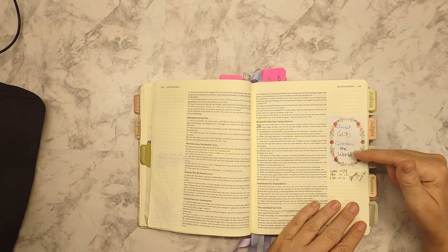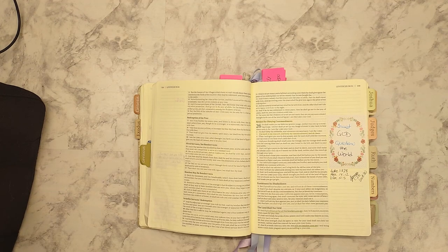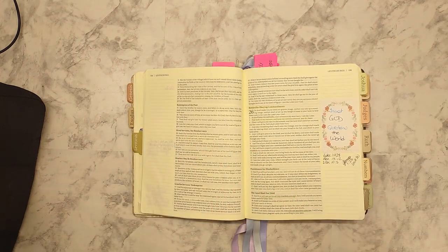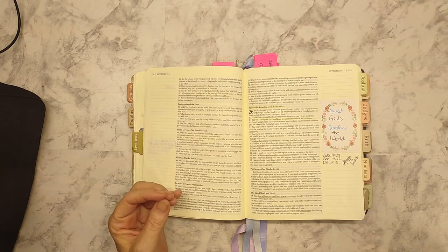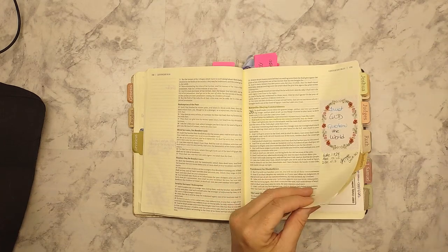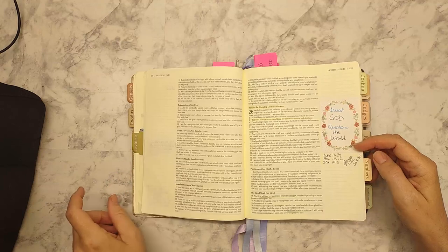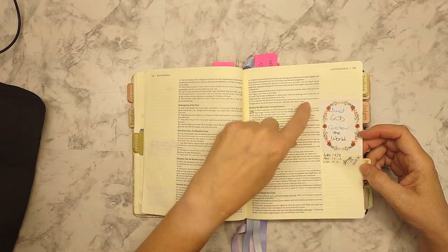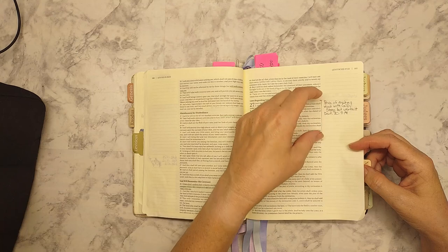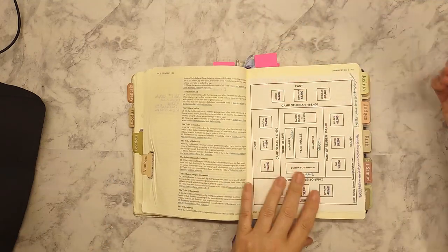This stuck out to me: 'Trust God, question the world.' I wanted to make that a big quote to remind myself to question the world when it makes you feel like you should be doing something a certain way. Question what the world is urging you to do and trust God and trust God's word — because we all need that reminder. And you'll see underneath that, references that I highlighted and brought down.